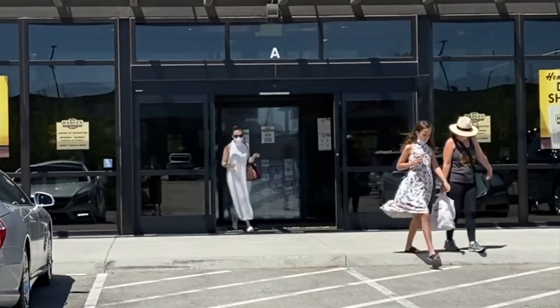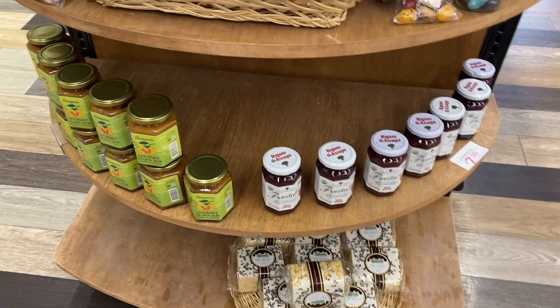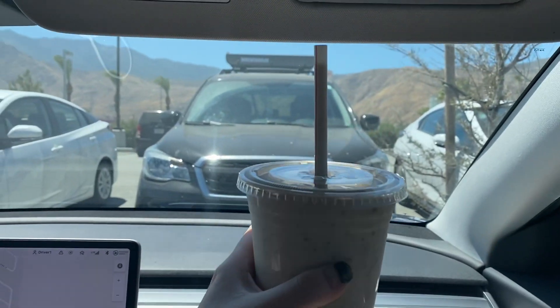This quick trip to Palm Springs made me really think about all these cool places we can check out just near home. I don't know when I'm going to travel far again, but in the meantime I really can't complain.